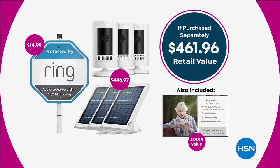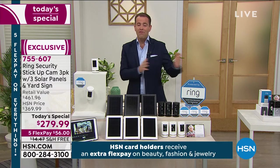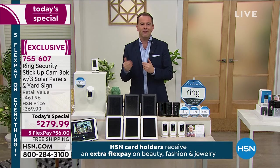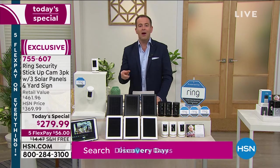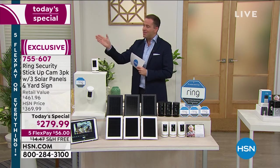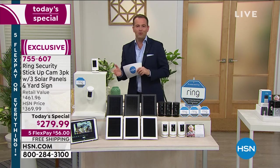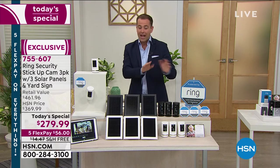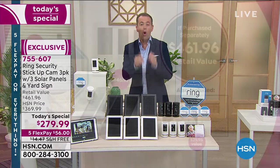It's not that you can't buy Ring everywhere, because you can. But there are advantages to buying from HSN. Jamie Siminoff, who is the creator, launched this company on this network. He was stood right here six or seven years ago. Because he launched the company with HSN, he's always given the home shopping network the biggest values in the entire country. If you start shopping and searching and comparing, nobody has come even close to matching or beating this offer. That's why we've sold so many thousands of them.